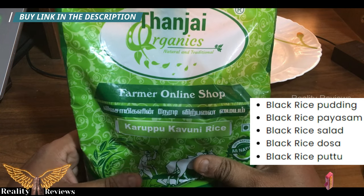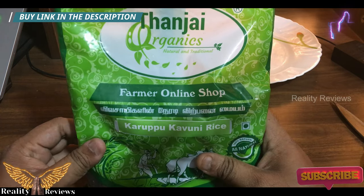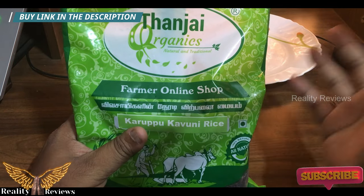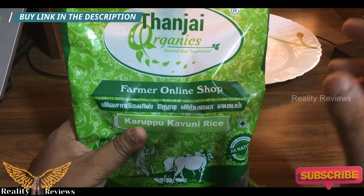At the end we're also going to discuss the difference between black rice and white rice — why you'd want to use this rice instead of white rice, which is much cheaper.